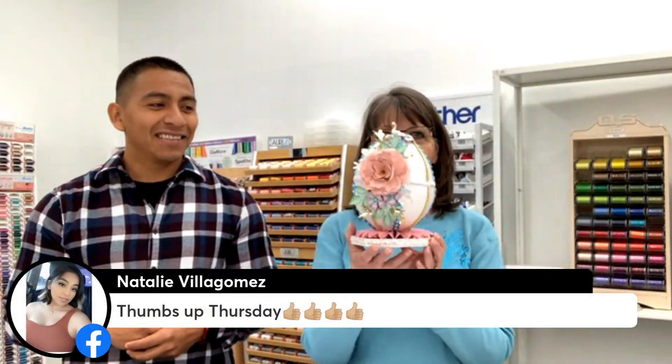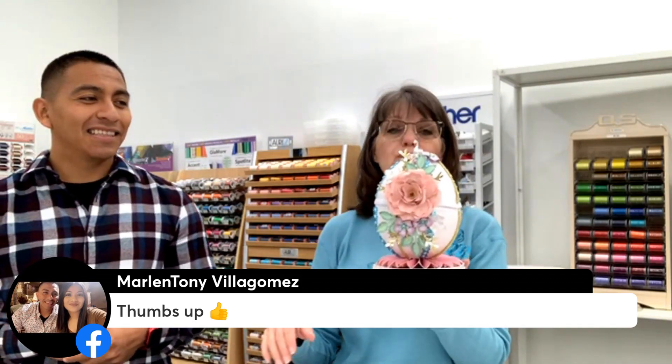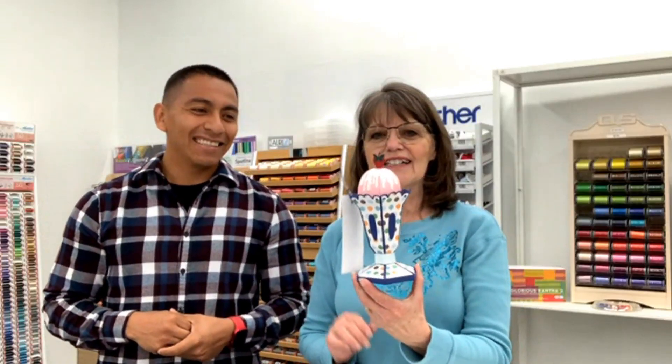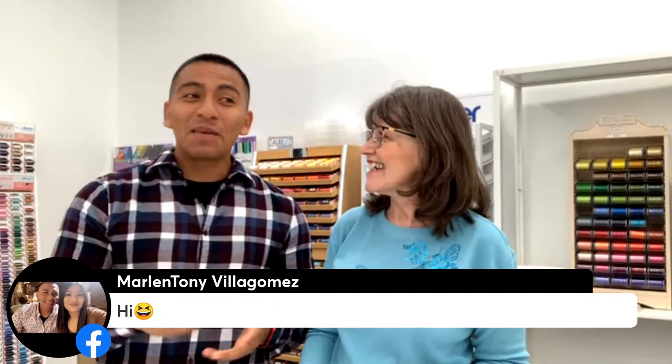One of my favorite creations with the Scan & Cut was making this elegant egg that is also a gift box — so it opens up. These are just some of the things you can do. It just doesn't sit around and collect dust. Once you get started, you're going to love creating. Tony, it's funny — neither me nor my wife had ever been into crafting. But we actually have a crafting date this Saturday because my wife has recently gotten interested in embroidery. The Scan & Cut — it's not just for women.